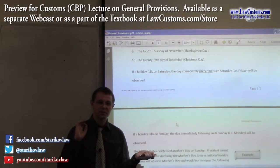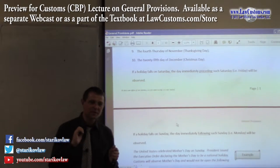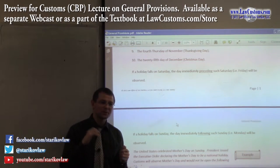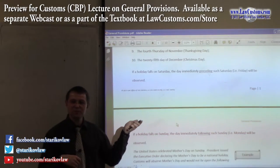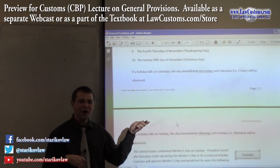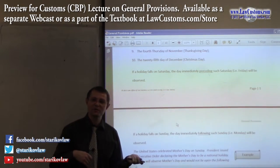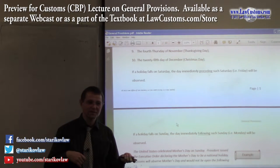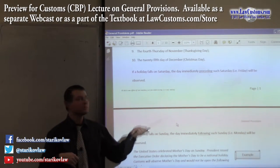This may seem like just a holiday detail, but it really has further meaning. Custom examiners will rarely ask you directly whether customs works on Christmas Day. What they will likely ask is: merchandise arrives, you clear it, and you need to pay duties within 10 days — and the 10th day falls on Christmas Day. What do you do?